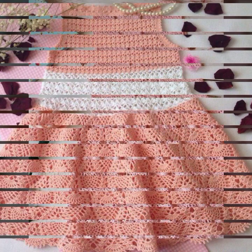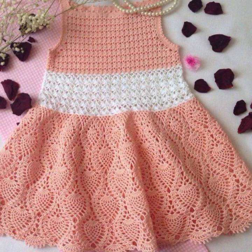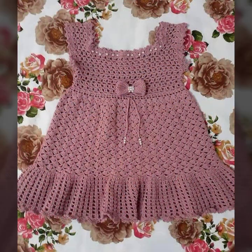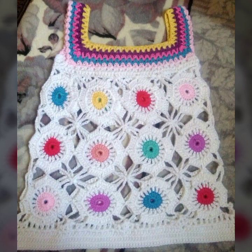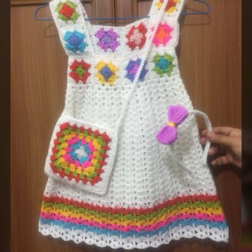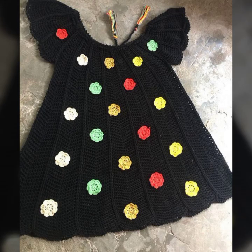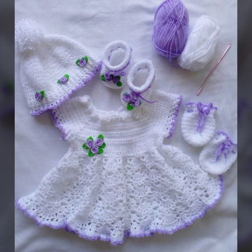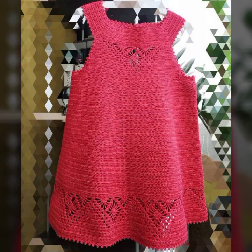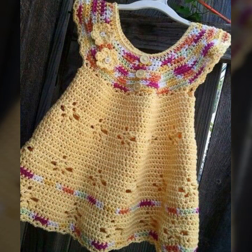Hello friends, welcome back to my YouTube channel. Today I will talk about mind-blowing designs and ideas for your sweet babies — beautiful crochet frog designs, new ideas, new color combination contrasts, as you can see in this video. Friends, how are you? I'm fine, I hope you're enjoying the best condition of health.